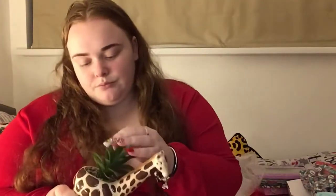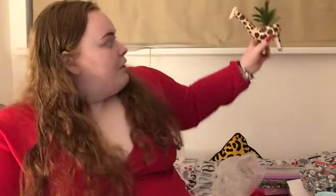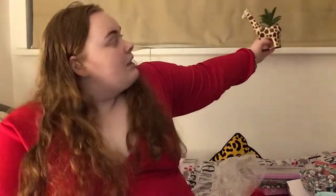This next one is off Mum's boyfriend Tommy, and it's this giraffe ornament with a little plant on it. It's a bit wobbly, but I do have a baby version of this already. I'm going to put them next to each other — now the baby one has a mummy!